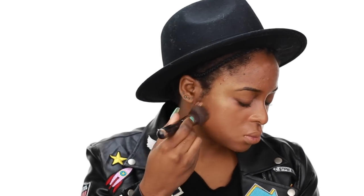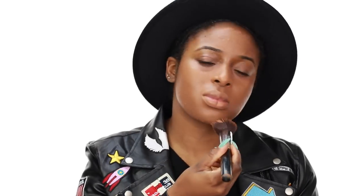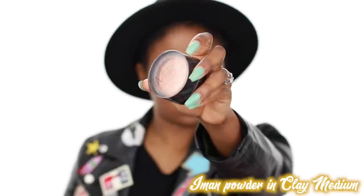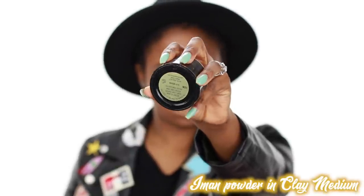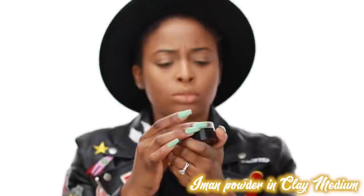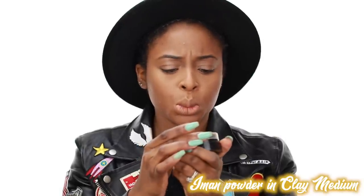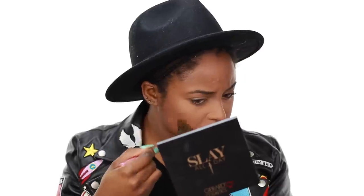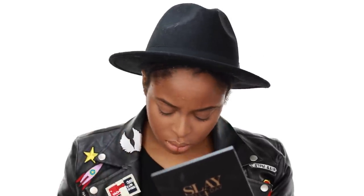Of course we have to set our face. I'm using the Iman Powder in Clay Medium. I really like the coverage of this powder — it's medium coverage — and I just used it lightly all over the areas that I highlighted, also to just tone down my highlight a bit.